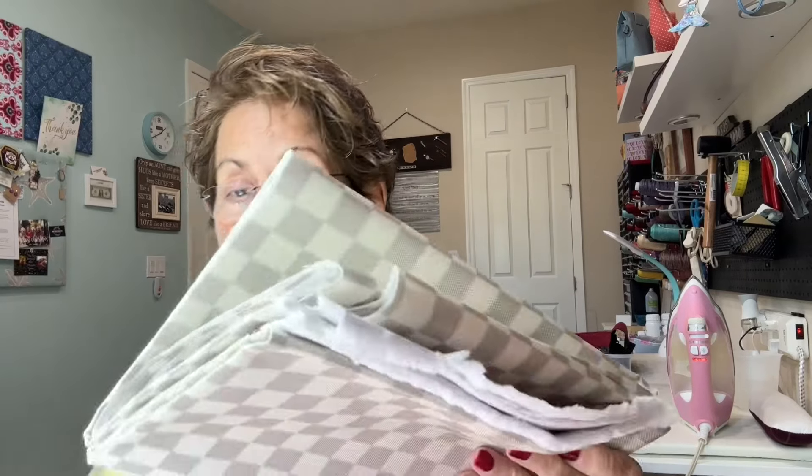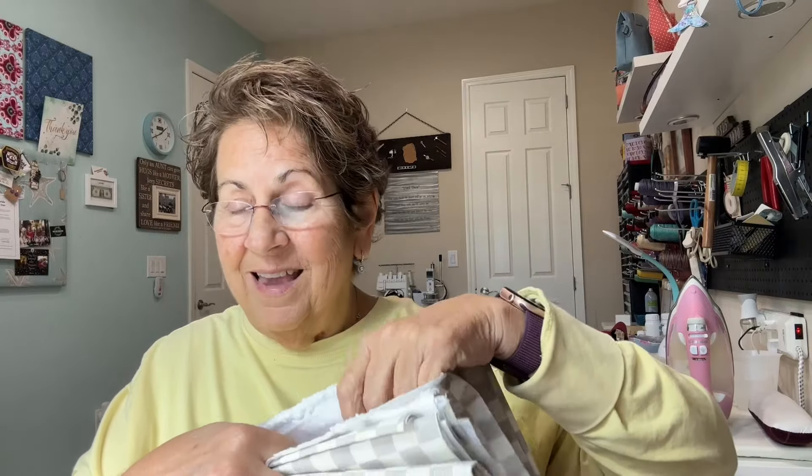And then this is the check — 600 denier water resistant canvas in the check. So this is a little thicker, but it's not too bad. It's 600 denier and it has a different feel to it, but look how pretty that is. The other one is 400, this is 600, and you can tell the difference.